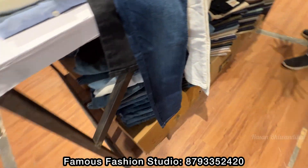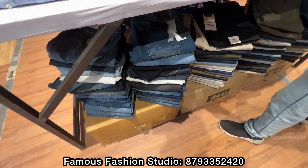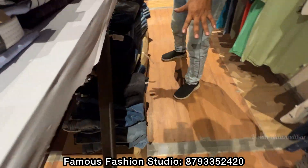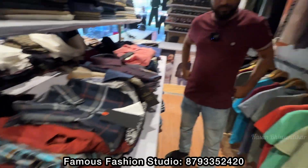Look at these jeans. There are new styles here. There is a wide selection of jeans available. What sizes are available? Multiple sizes of jeans are available here.